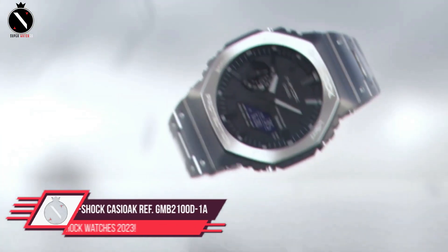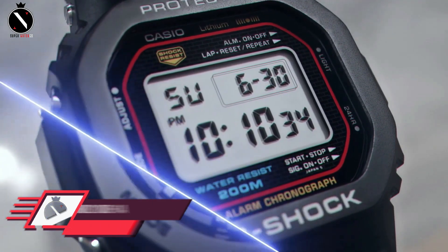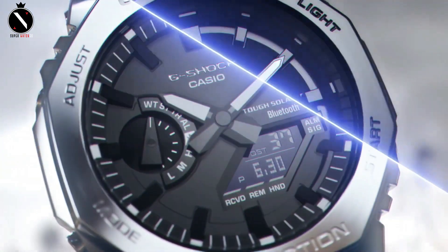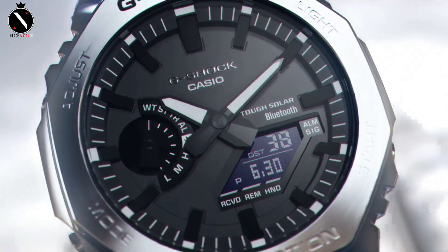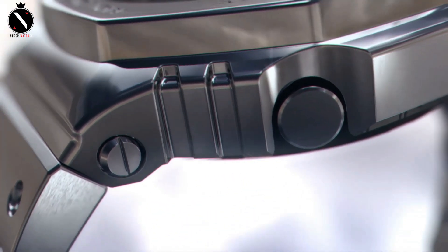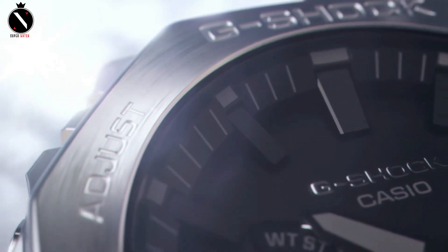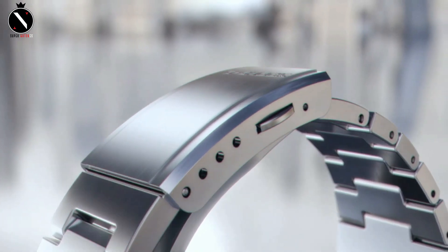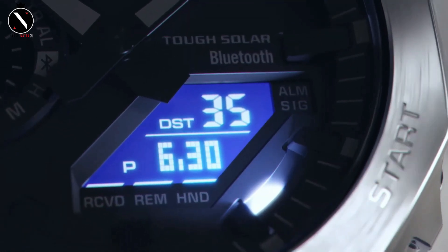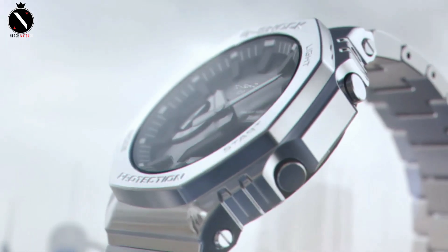Number 2: G-Shock Casio Oak Metal on Bracelet. As the Casio Oak became more widely associated with the Royal Oak, watch customizers began putting them in Royal Oak cases and bracelets. Casio may have seen this trend and produced the Casio Oak Reference GMB-2000-100D1A with a metal case and metal band as a direct response. Some people like the personalized Casio watches, but we favor the original Casio model. The watch is much improved by the addition of the stylish and distinctive strap, as well as the stainless steel accents, but it is still quite sporty.